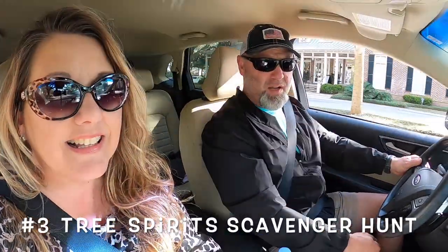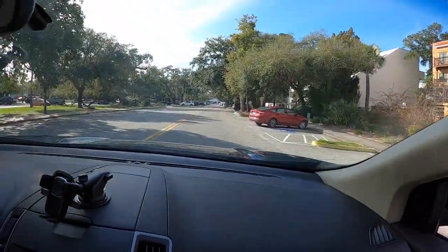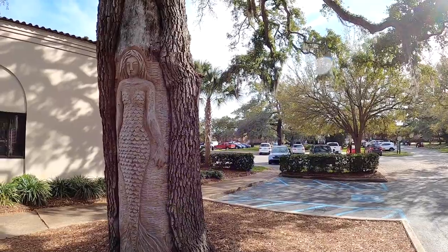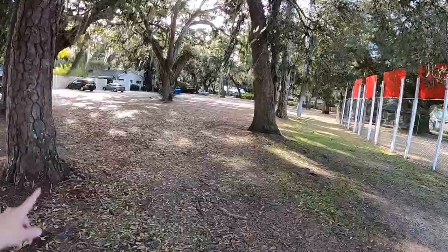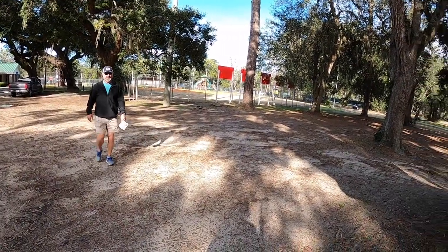We're going to use our little map and find some tree spirits! We'll start right behind the welcome center — that's where the first two or three are. Just outside the visitor center is my favorite tree spirit: the mermaid. I'm trying to find tree spirit number two... I bet it's on that big one right there. We found it — number two!